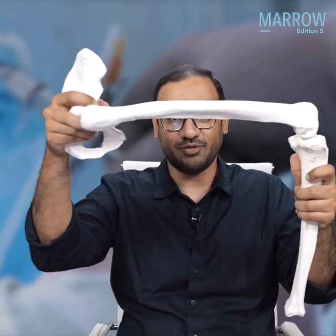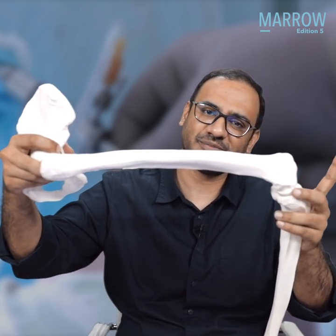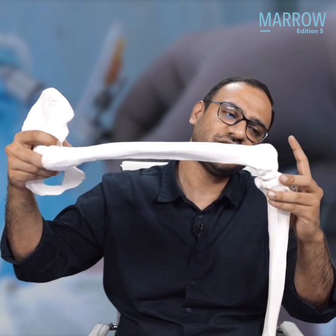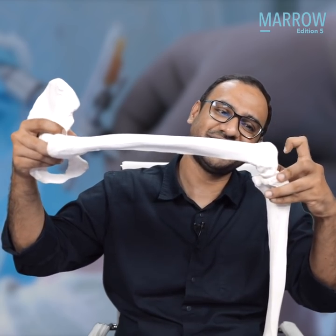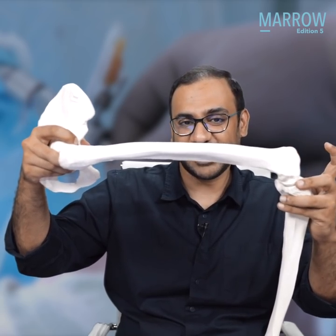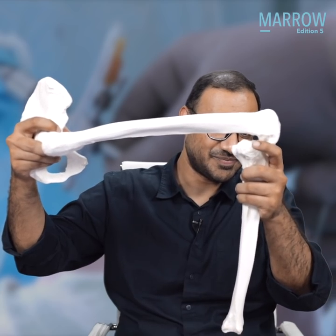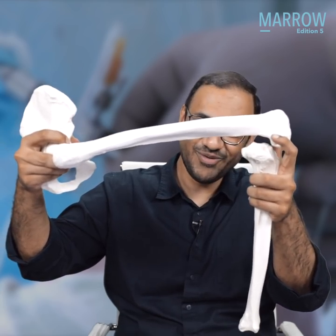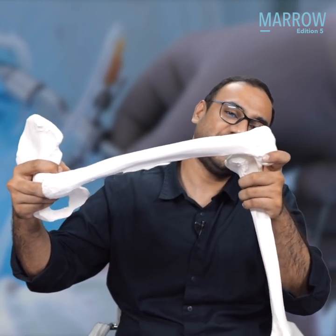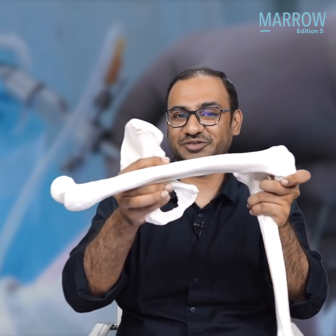If you go and hit somebody, what happens? Your knee is thrown and it hits the dashboard of the car. When it hits the dashboard, which bone will fracture? The bone sitting right over here — the patella. The patella will fracture. And once the patella is fractured, the tibia will start translating posteriorly. So what will tear now? The PCL will tear. And also, the femur will go hit the dashboard — and then what happens? Posterior dislocation of the hip.